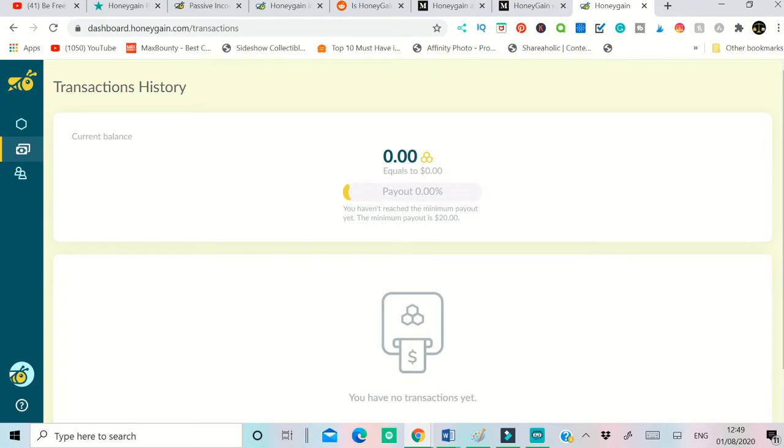If I click on transaction history, it will show the transaction history. As mentioned before, you can earn up to $150 per month as passive income, but when you reach the $20 minimum payout threshold you can withdraw that money using your PayPal account. At the moment it's showing zero because there's no balance yet. After maybe six or seven days, I should be able to withdraw $20 through PayPal.